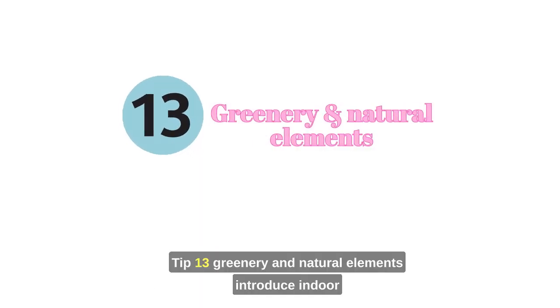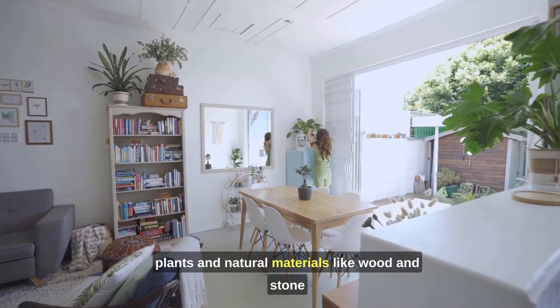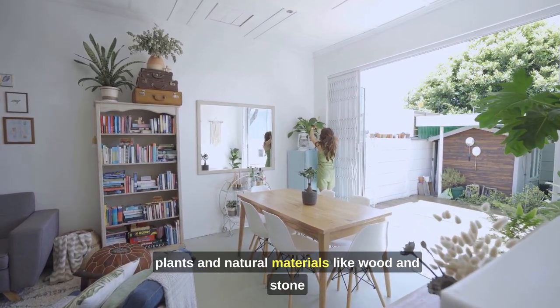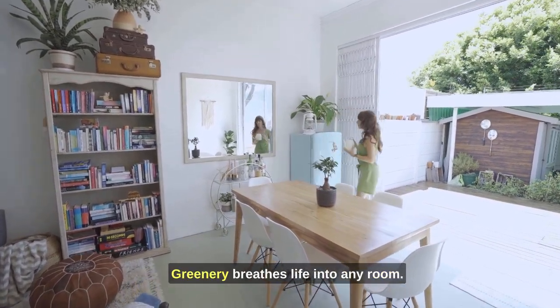Tip 13: Greenery and natural elements. Introduce indoor plants and natural materials like wood and stone to create a serene and inviting atmosphere. Greenery breathes life into any room.